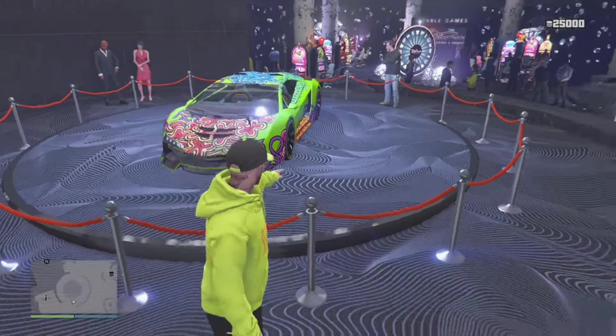That wraps up the video for this week on what to buy in GTA Online. Let me know in the comments if you plan on picking up the new Benefactor vehicle — the customization and performance are really good. Hit that like and subscribe button, join the Slime Squad, and until the next one — peace out.